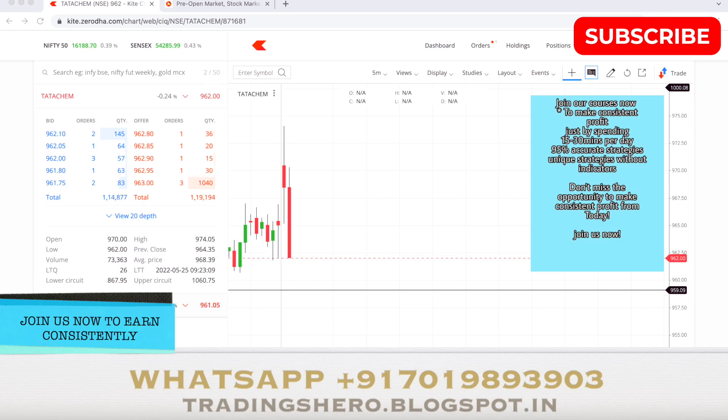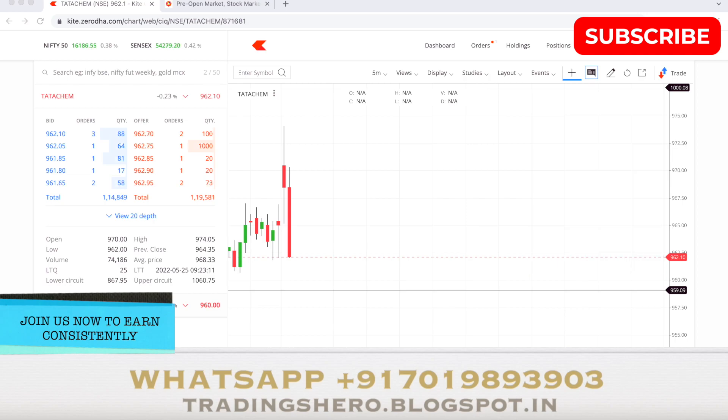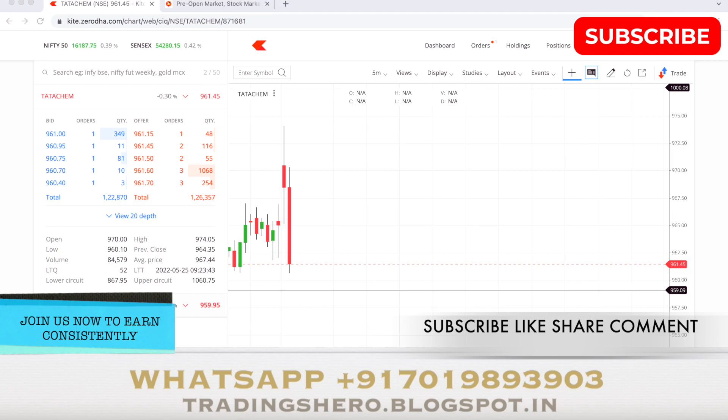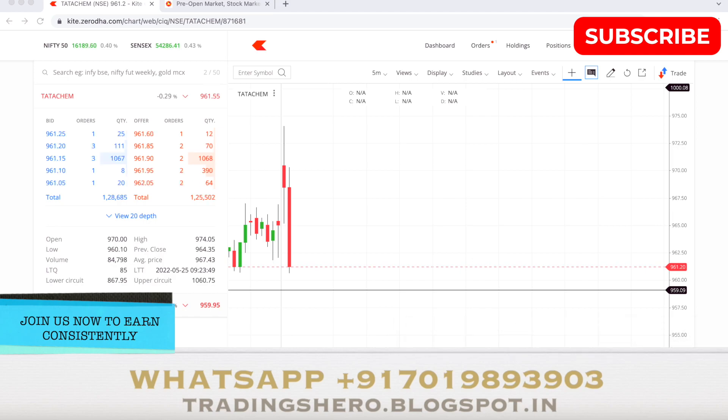Back to trading — the stock is now at 962-963. I'm thinking the stock can come down very quickly, take a support, and go up again. I'm planning to book around five to six points as a target. So 962, 961 — it was a very quick movement. Within three to four minutes the stock has already come down four to five points. The market is also coming down slightly — it was 0.50% up and now it's 0.38% up.